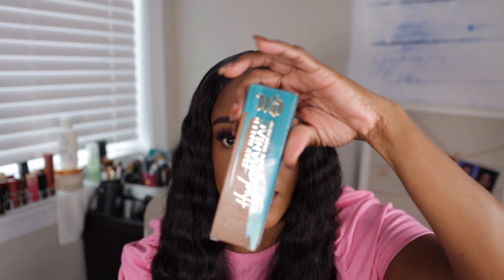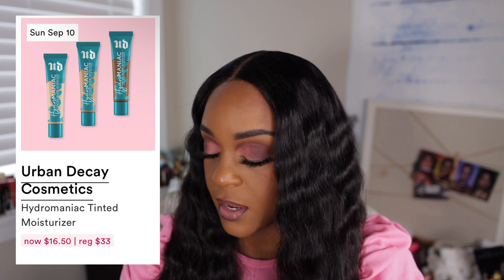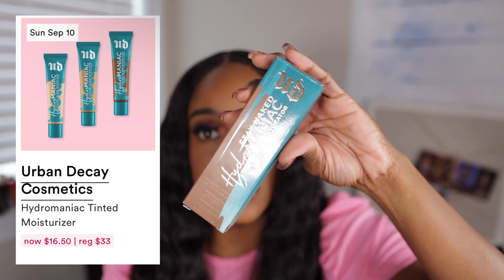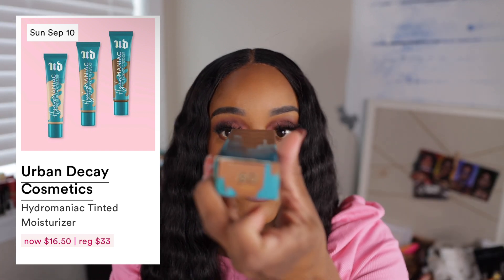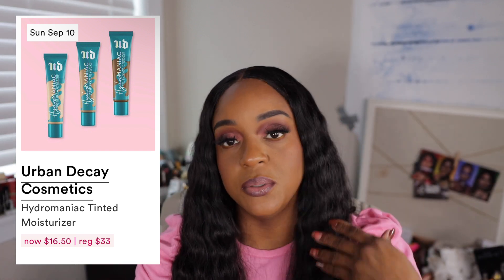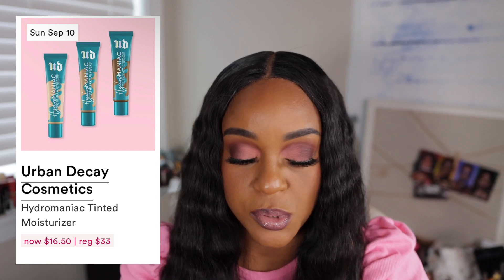So Sunday — I had to look at my stash. I already have the Urban Decay Stay Naked Hydromatic Tinted Moisturizer. It's going to be $16.15. If you use me as a shade reference, I have the shade 80 and it is phenomenal. I love it. Even though I don't use it a whole lot, I love it. So I don't need another one of those.